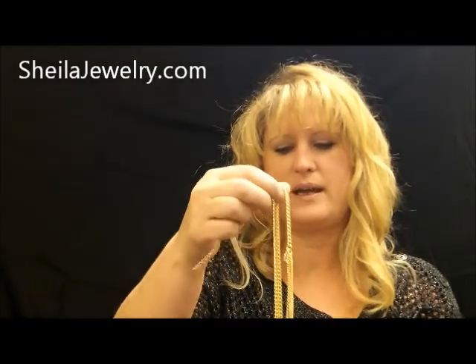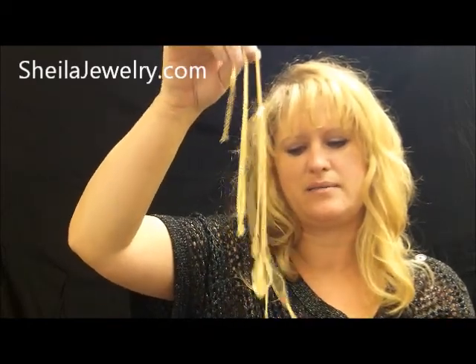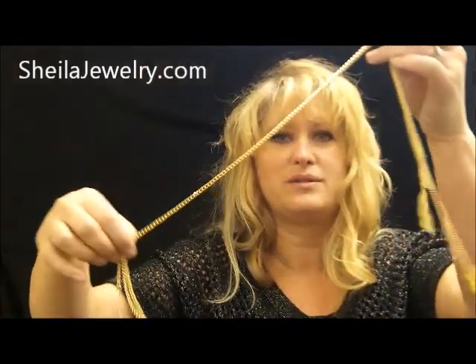Our feather headband is lightweight, but yet it has just enough that it stays in place. These are very cool, very retro.